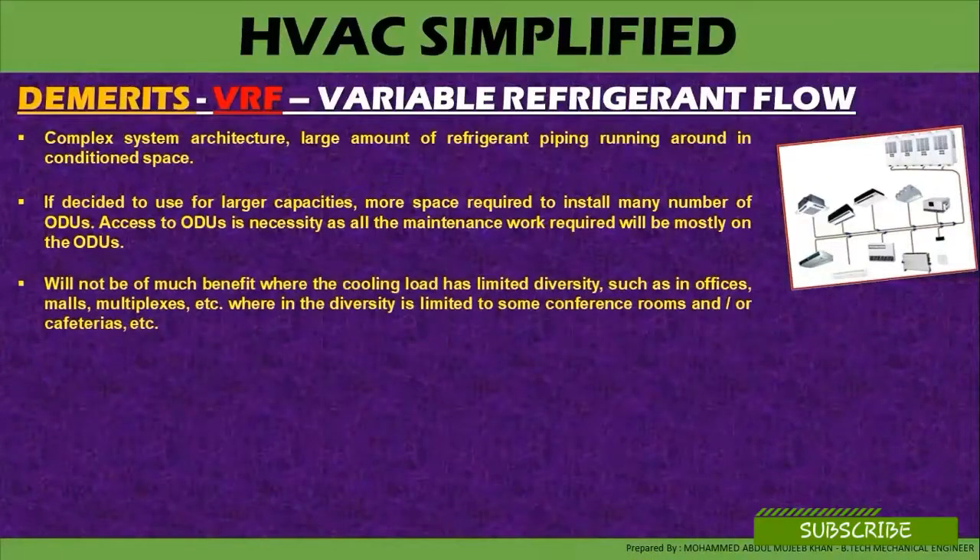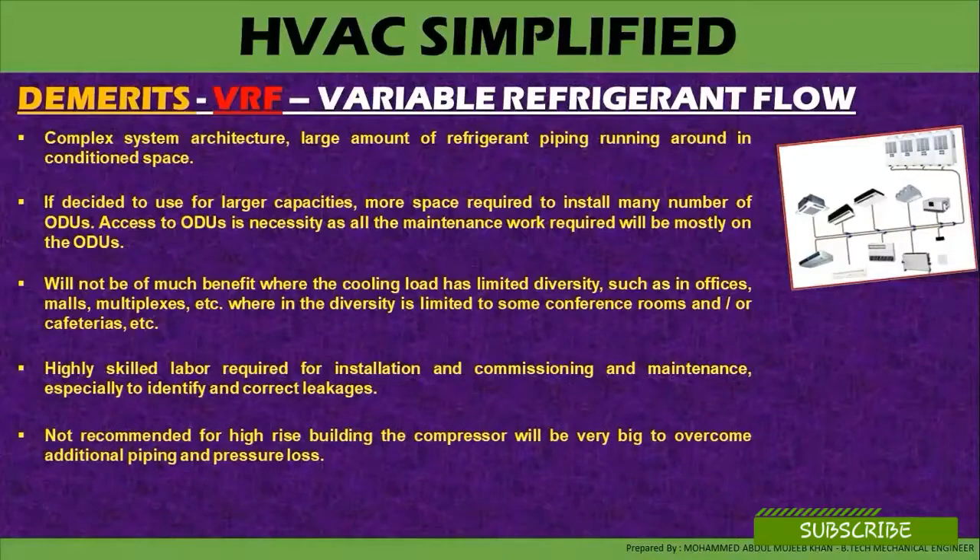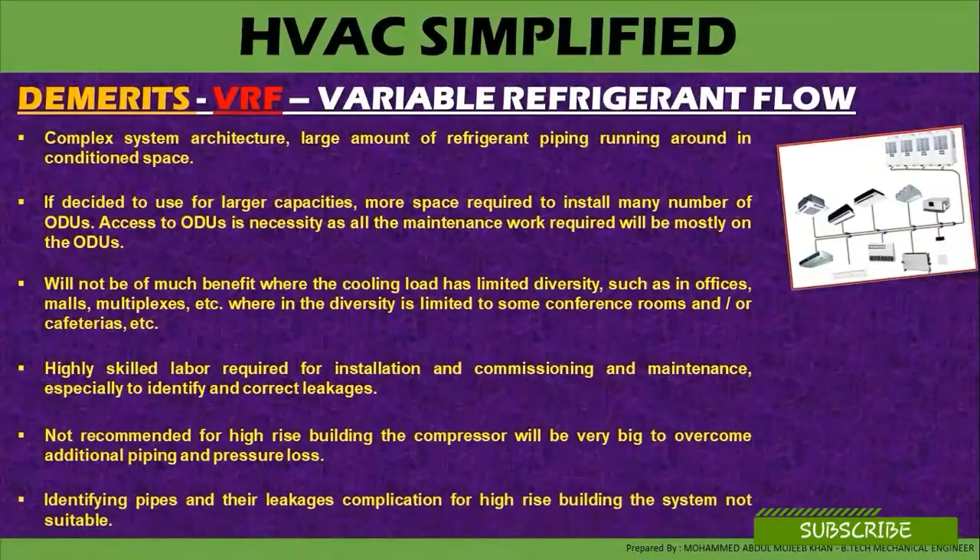VRF will not be of much benefit where the cooling load has limited diversity, such as in offices, malls, multiplexes, etc., where diversity is limited to some conference rooms and cafeterias. A high skill level is required for installation, commissioning, and maintenance — especially to identify and correct leaks. VRF is not recommended for high-rise buildings, as the compressor will be very large to overcome the vertical piping and pressure losses, and identifying pipe leaks becomes a complication.